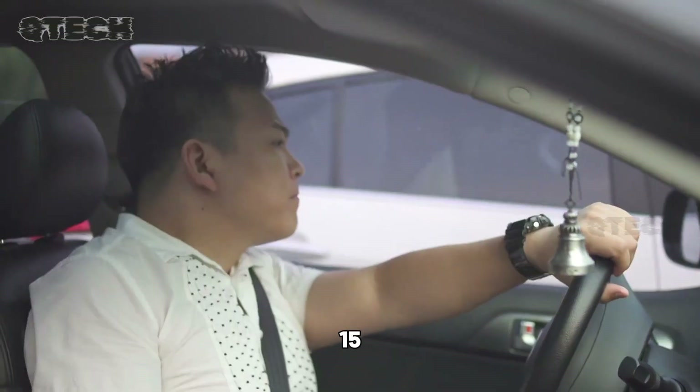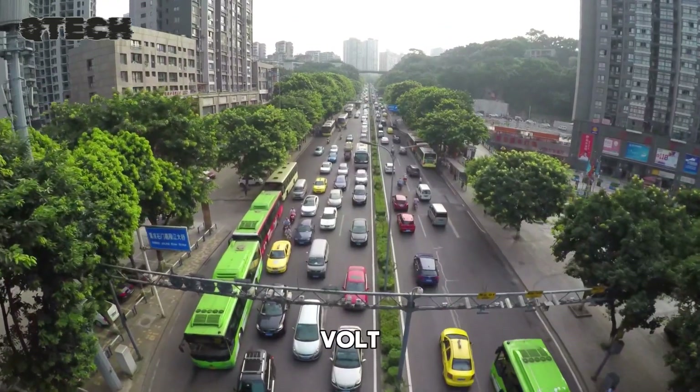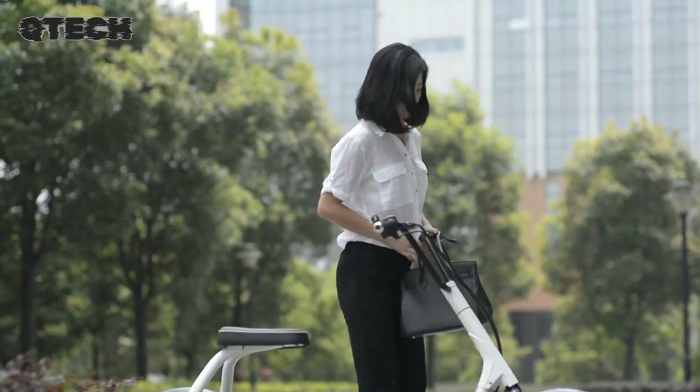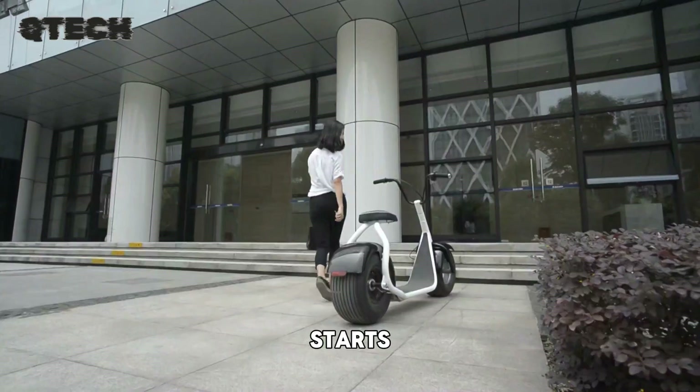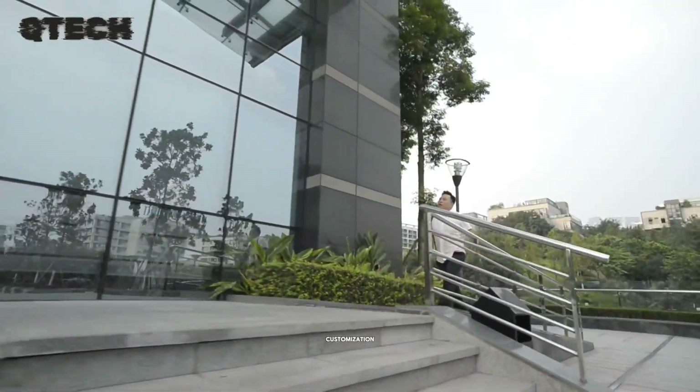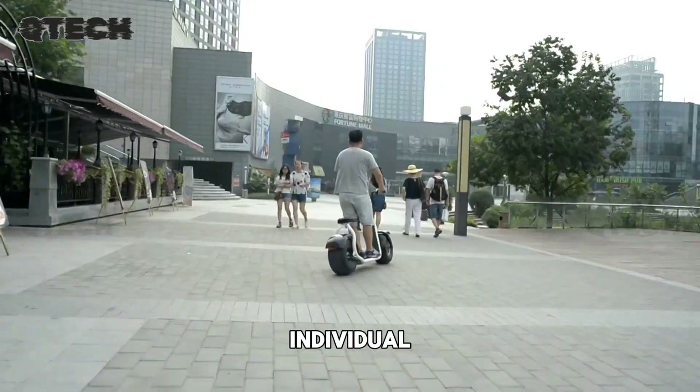The scooter is powered by a 1500-watt motor and a 60-volt battery, delivering impressive speed and excellent performance. Priced competitively, it starts at $325 for bulk orders of 5 to 14 units, and also offers customization options to suit individual preferences.